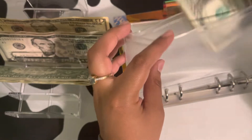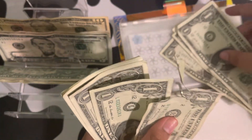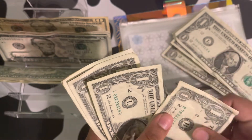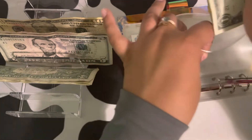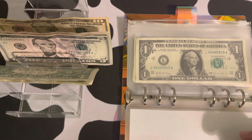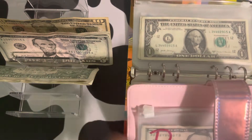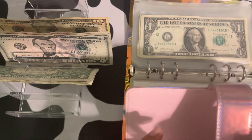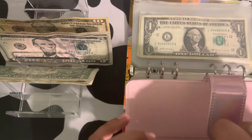I wonder if I'm making this. I don't know if this dollar is red. I'm going to switch it out for one of my other envelopes so that I can try and spend that. I'll switch it for one of these and then I'll just try to spend it.